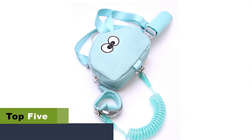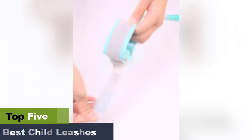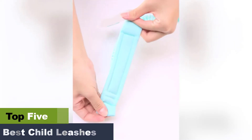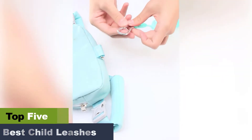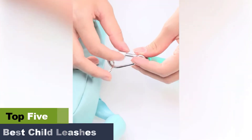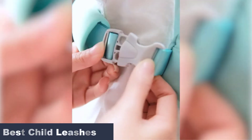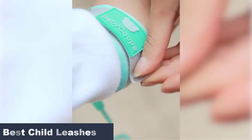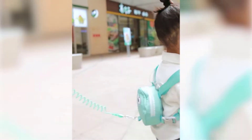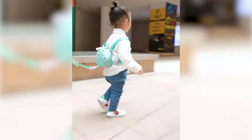The best child leashes that parents use and their safety. It can be challenging for parents to control their toddlers when they begin to crawl and walk. Hence, many parents opt for traditional techniques to restrain and control their children. To ensure your child's safety, you may purchase the best child leashes. These leashes often come in handy when walking with your children outdoors, as some children are more difficult to control than others, and you must take extra care to avoid injuries.